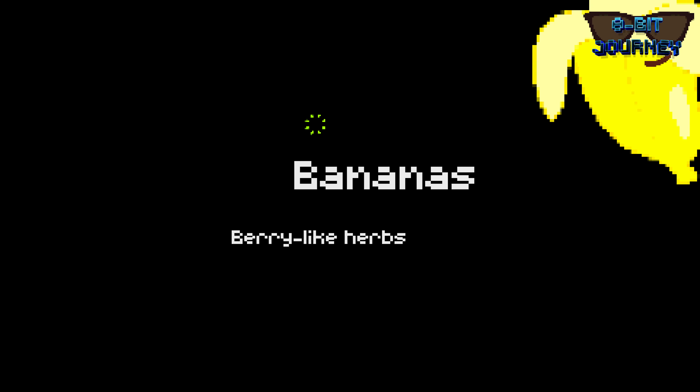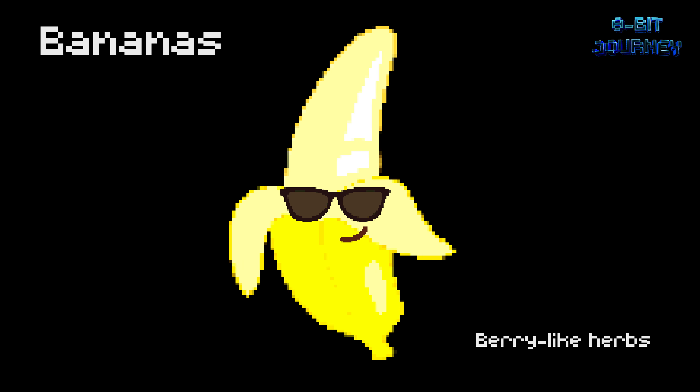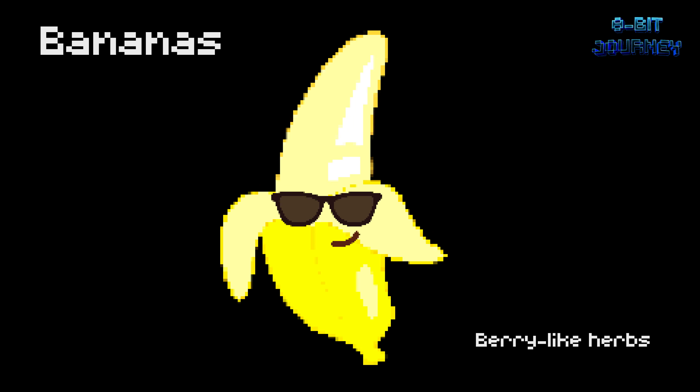Bananas — berry-like herbs. Did you know that bananas are berries? They grow on a plant that can reach up to 25 feet tall. Unlike other fruits, bananas don't grow from a tree but from a herbaceous plant resembling a tree. Pretty cool, huh?